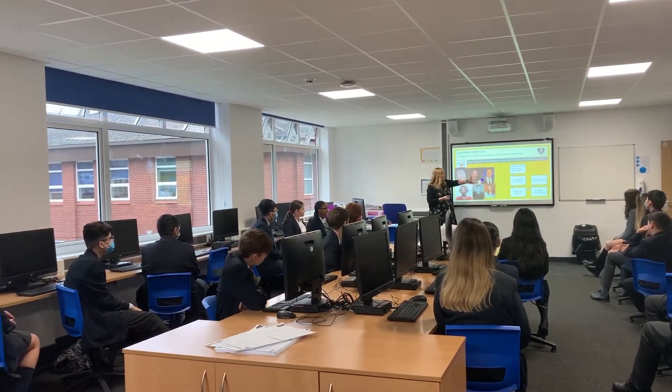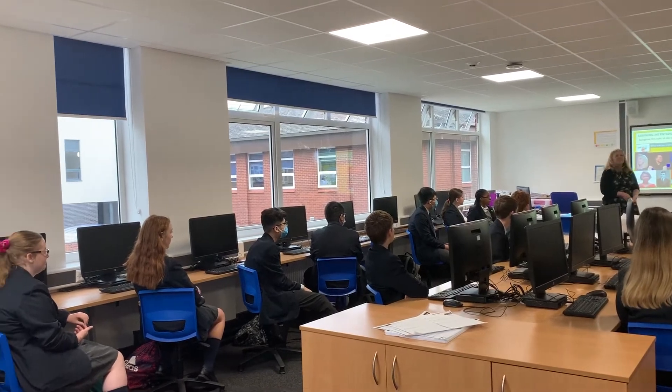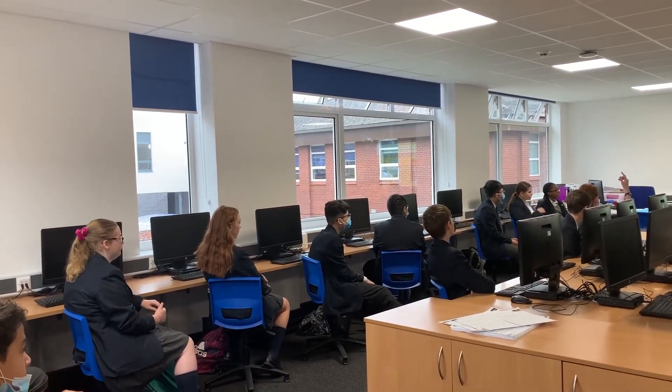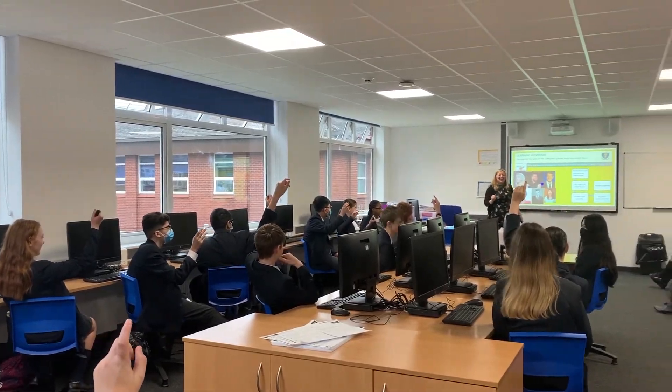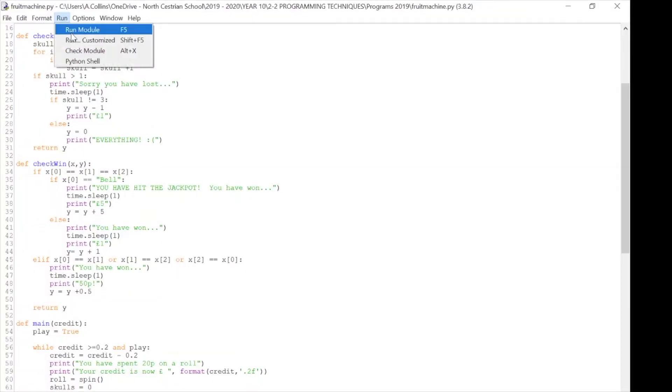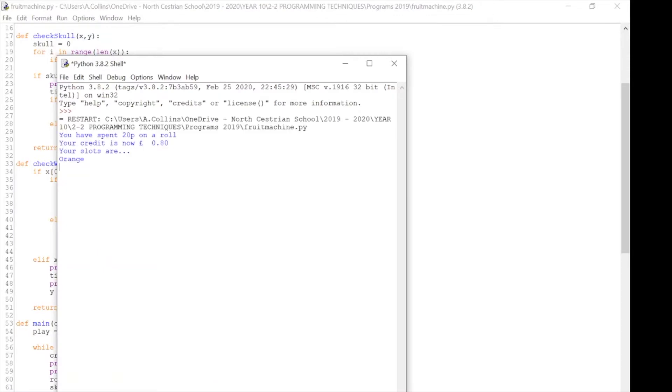Computer Science is taught to all students in Key Stage 3 through a range of fun, exciting and demanding topics. These include system security, system architecture, data representation, computational thinking skills, and programming — which builds up from using blocks of pre-prepared code to create basic programs, all the way to advanced programming techniques in Python.